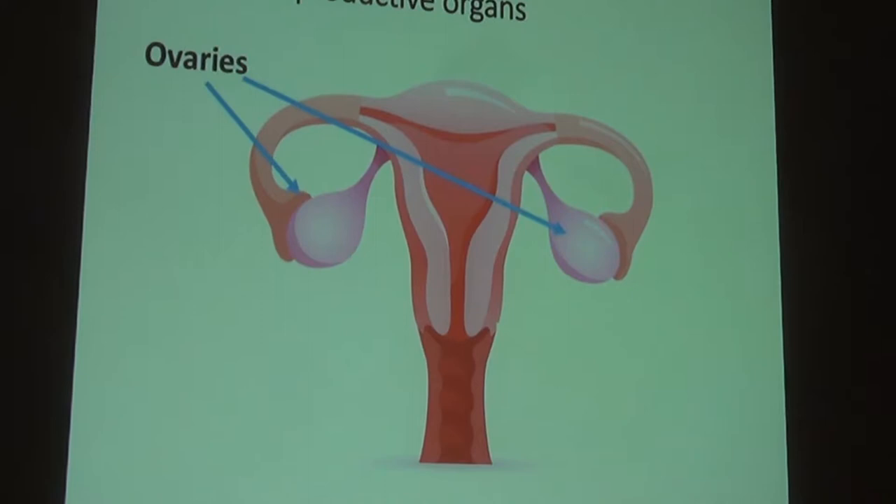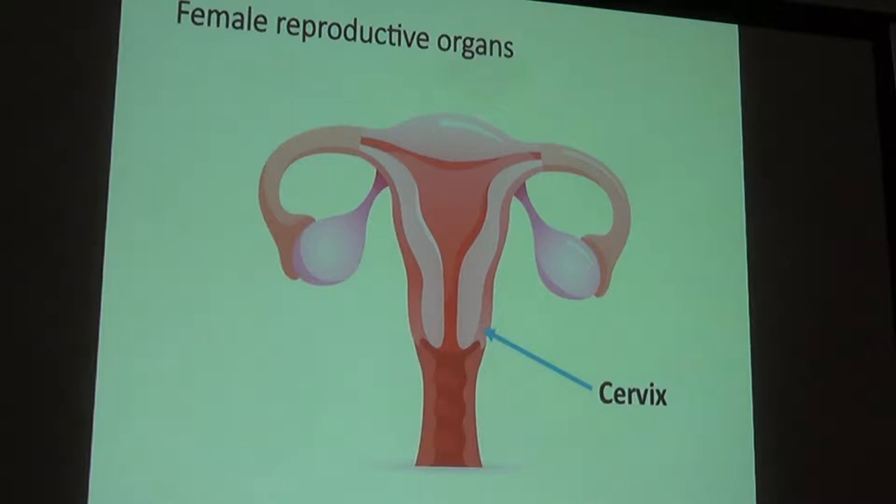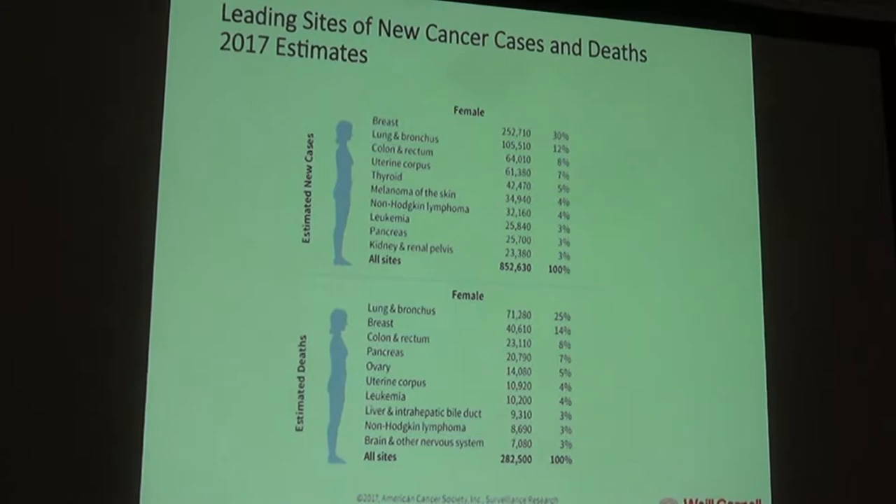To start, we'll quickly review the female reproductive organs to put the cervix in context. Women have two ovaries where eggs or oocytes are made. The ovaries connect through the fallopian tubes to the uterus. The lower part of the uterus is called the cervix, and below that is the vagina; the external area is called the vulva.